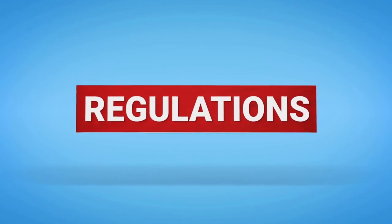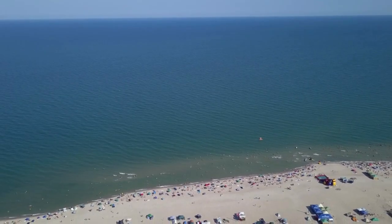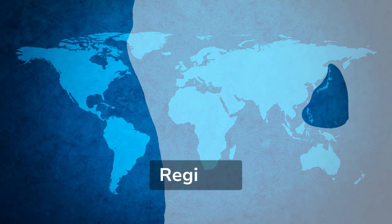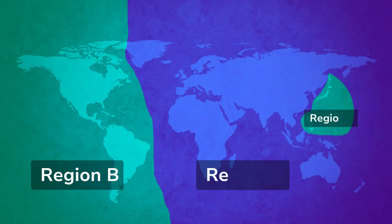These regulations are applied regionally, with Region A covering most of the world, and Region B including North and South America, Japan, Korea, and the Philippines.